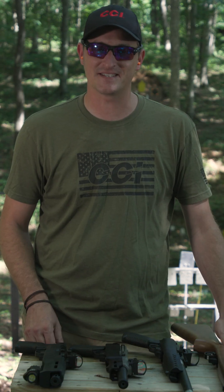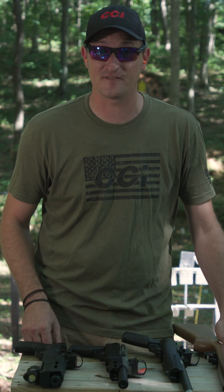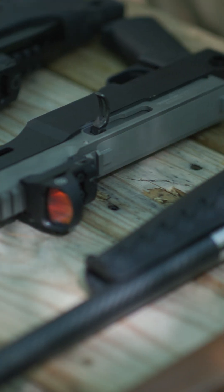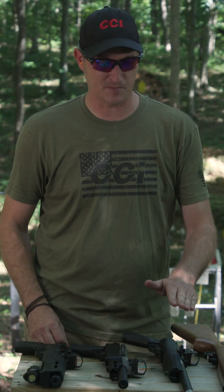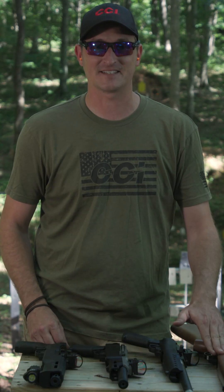The advertised velocity of the CCI Mini Mags is 1235 feet per second. Even though there was a huge contrast between the six inch barrel and the 16 inch barrel, there wasn't much difference between the 13 inch and the 16 inch.